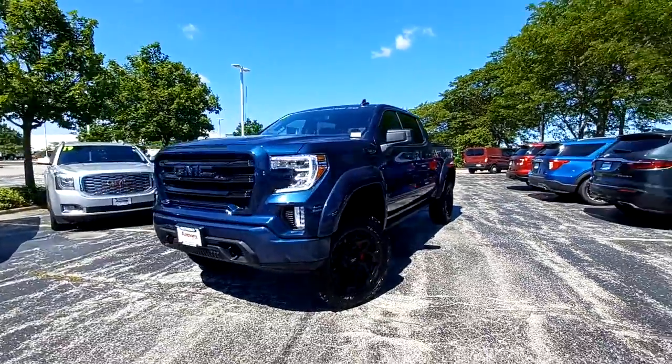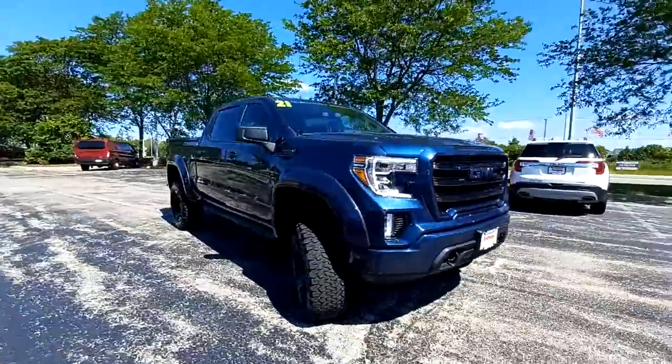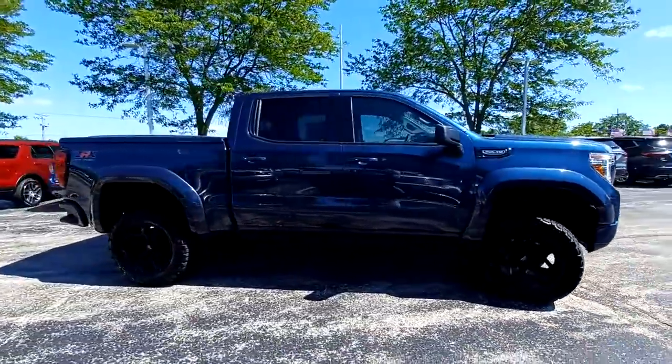Here is a wonderful 2021 GMC Sierra. With less than 15,000 miles on the odometer, this vehicle provides excellent value.